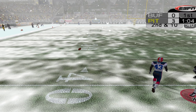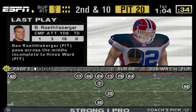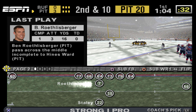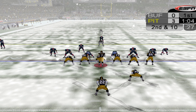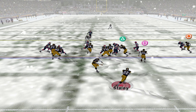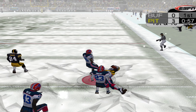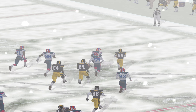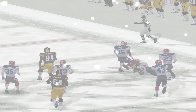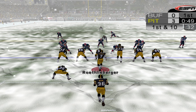Roethlisberger tosses it deep down the left side and it's not reeled in. Incomplete. Heinz Ward didn't have anybody on him and yet he couldn't make the catch. An impressive gain was theirs for the taking, but the ball falls incomplete. Peter, that could have been big. It sure could. Staley takes his first carry of the game and heads up field. Deuce Staley sticks close to his blockers and it pays off. A well-designed play, and they will move the chain. Great execution. First down.